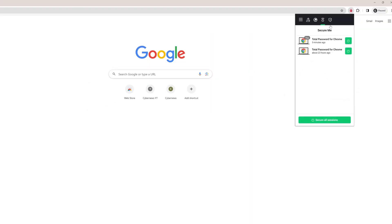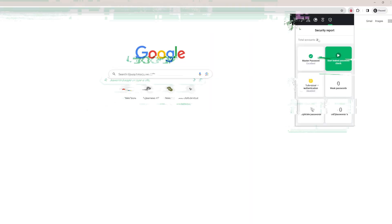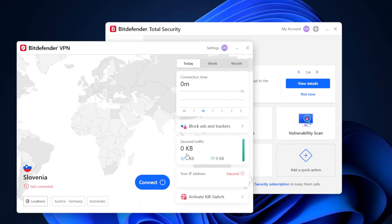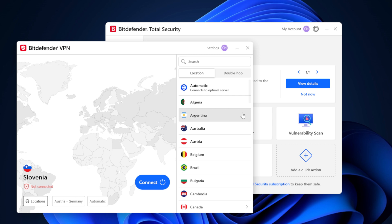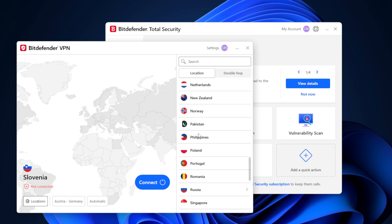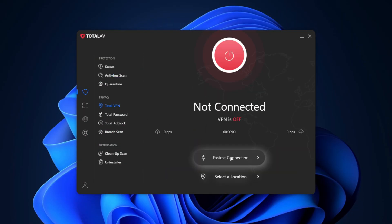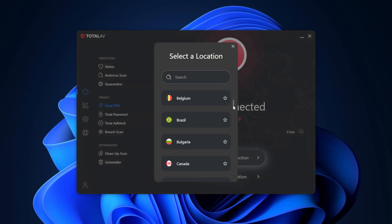Their password managers are a super useful way to store sensitive data like login credentials in a secure vault that only you can access. Another included feature that boosts the price-to-value ratio is a VPN, which completely encrypts your network so no one from the outside can glimpse your personal data or online activity. Keep in mind that Bitdefender's VPN limits user data to 200MB daily, which barely covers basic browsing — an upgrade to a higher tier is needed for unlimited data. TotalAV's VPN has unlimited data, so that could be a better option if you need more flexibility.